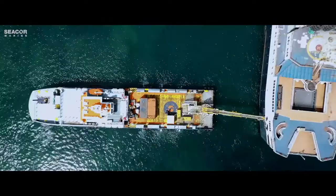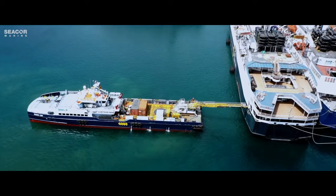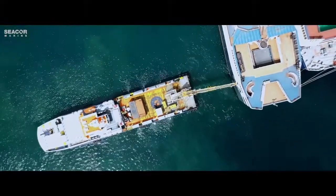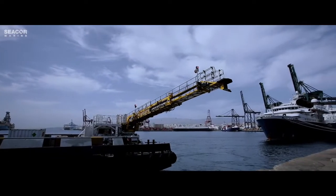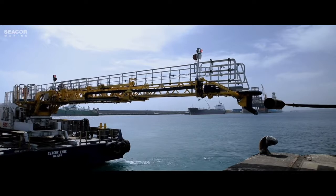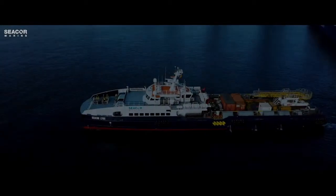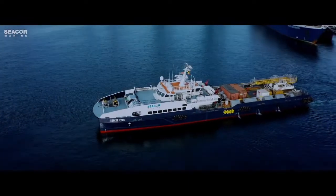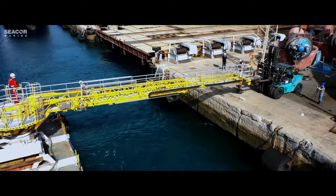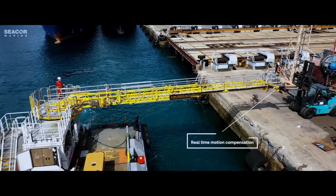Harnessing the latest technology, we now offer a fully integrated walk-to-work solution on our fleet. Introducing the DP-class FSIV catamaran Seacore Lynx with active motion compensated gangway. Seacore crew maintained and operated.